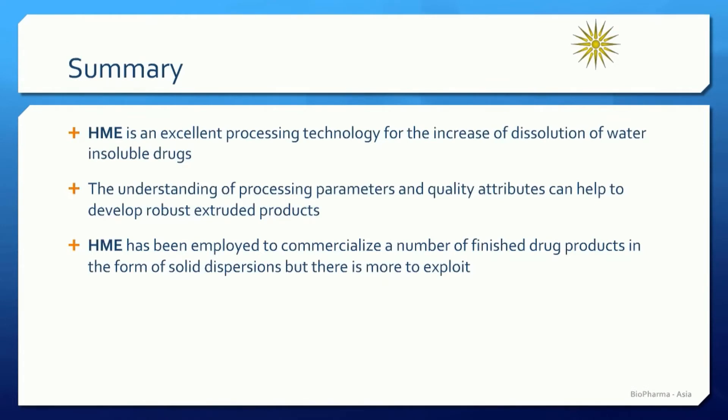These were the four case studies I presented today, giving you a good understanding of how hot melt extrusion can be used to increase the solubility of water-insoluble drugs. The message today is that HME is an excellent processing technology for water-insoluble drugs, and understanding the processing parameters and quality attributes can help us develop robust extruded products. Hot melt extrusion has been employed to commercialize a number of drug products in the form of solid dispersions, but there is more to exploit. Thank you very much for your time and attention.